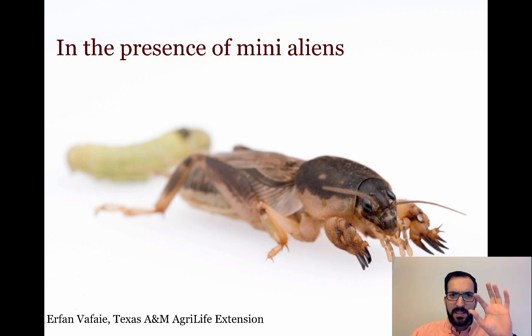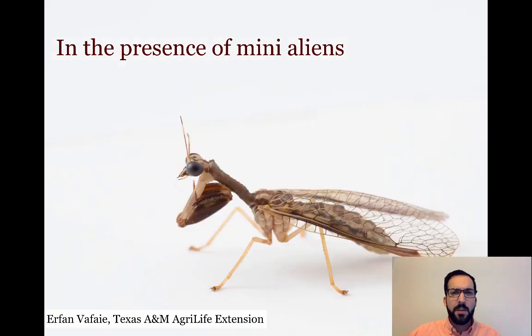Some insects look like a mad-scientist combination of two other organisms. We have a cricket that has hands that look like a mole — it's referred to as a mole cricket — and its hands are specially designed to dig holes and trenches. Anyone who's worked in turf or on a golf course has probably dealt with these; they cause damage very similar to moles. We also have the mantid fly, where the rear end looks a lot like a lacewing and the front half looks a lot like a praying mantis — an interesting fusion of different types of organisms.